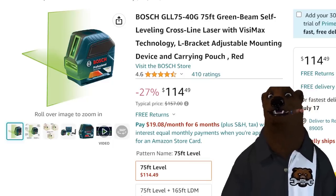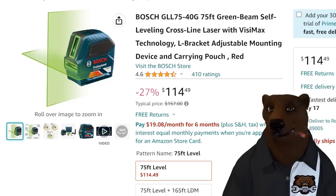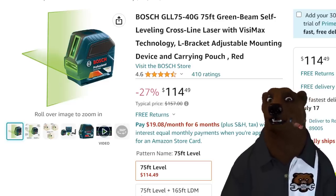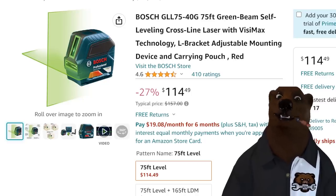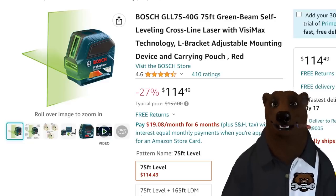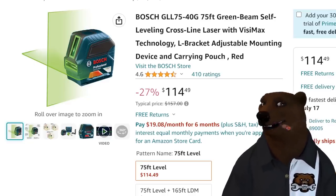We've talked about laser levels here on the channel before. But Bosch — look at this — dropping down to $114.50 for their 75-foot green beam laser crossline level with Visimax technology. It even comes with a carrying pouch. This thing's pretty awesome. For $115, if you've been looking for a laser level, that might be the one for you.